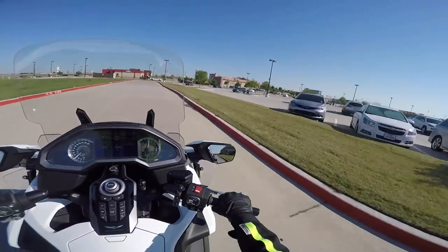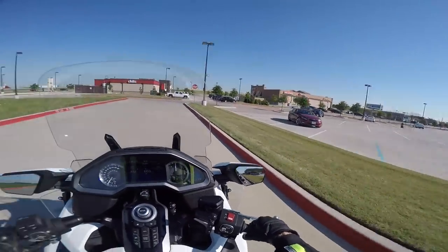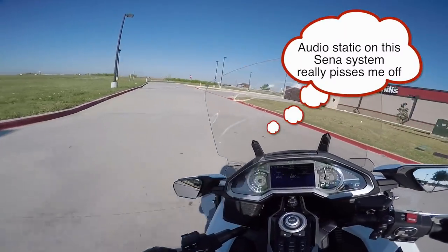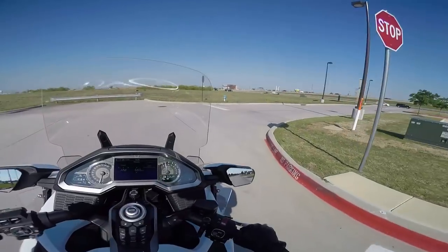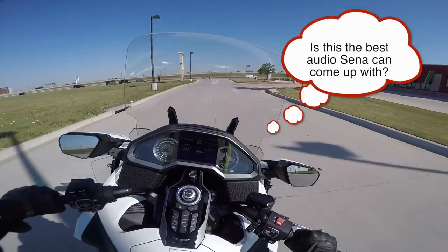Hello again, everyone. This is Cruiseman out on the 2018 Goldwing. I'm actually doing a little ride today to go meet a friend for lunch. One of the greatest things about this 2018 Goldwing is it makes a great commuter bike.